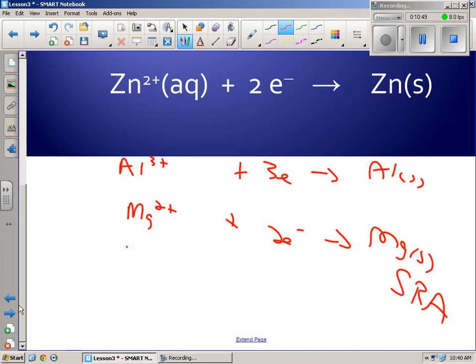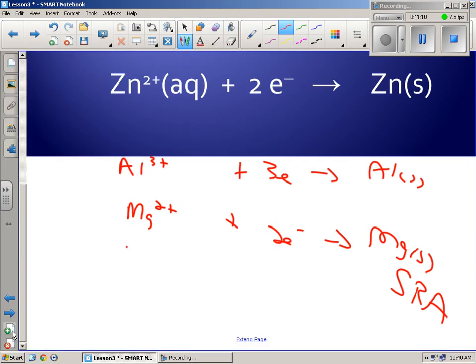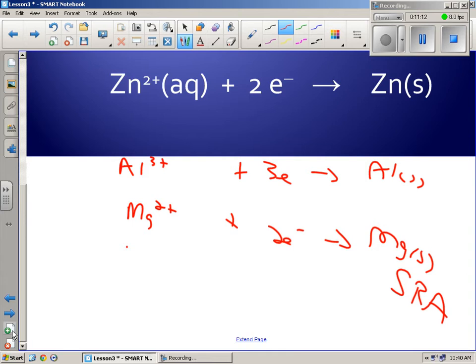Because you have to write them as reduction half-reactions, the one with the most spontaneous reactions has to be at the top because it's being reduced — it's the best one at being reduced. If it's being reduced, it's the oxidizing agent. Hence, the strongest oxidizing agent is in the top left. The same logic applies in reverse for magnesium. We always write them that way.